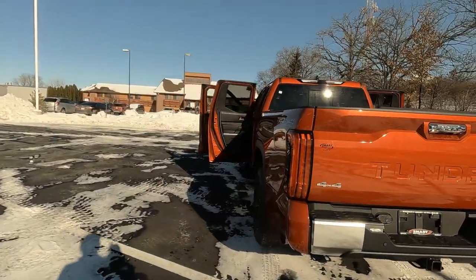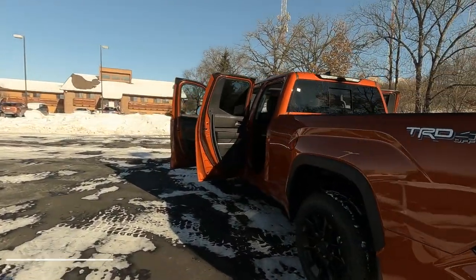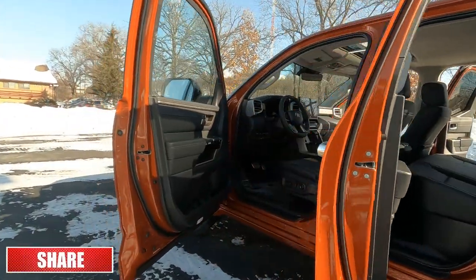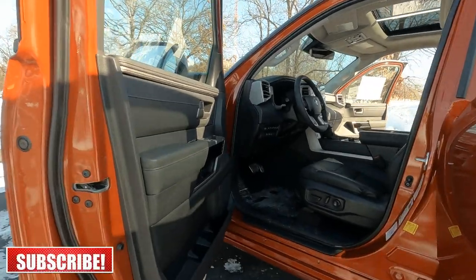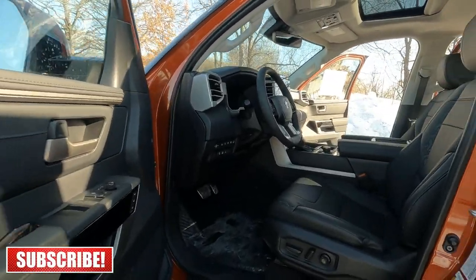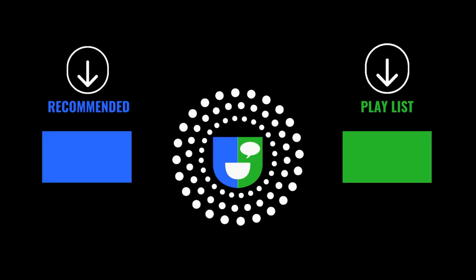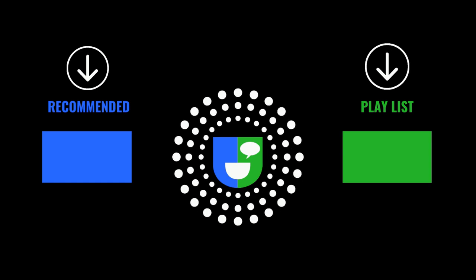If you liked this video and got value from it, go ahead and hit that thumbs up. If you want more like it, make sure you subscribe to the channel. This is the 2022 Toyota Tundra Limited double cab — Tony talking CarBiz. Thanks for watching.